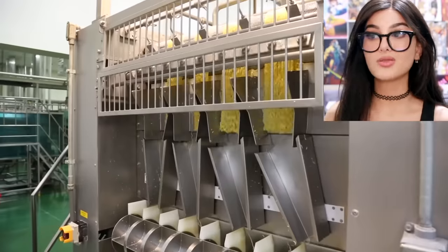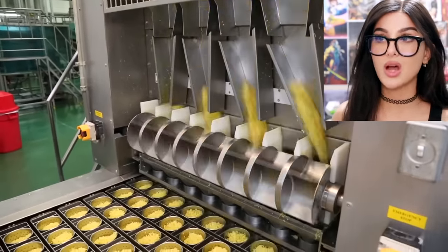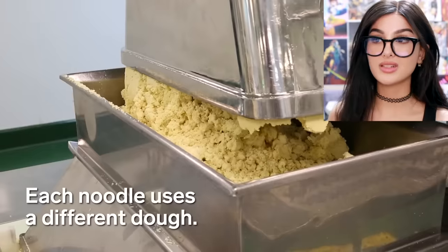Hello friends, it's me and today we're gonna be finding out how things are made — for example, instant noodles. The ramen factory runs 24 hours a day, the noodles don't stop, the cups don't stop. So everyone who enters the factory has to take an air shower — they just blow all the particles off of you.